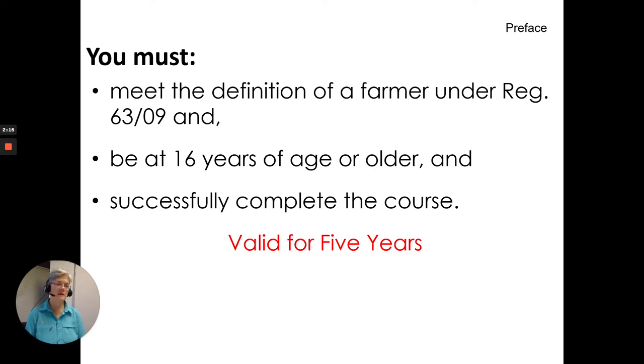You must meet the definition of a farmer to be certified, be 16 years of age or older, and successfully complete the course. The certificate is valid for five years.